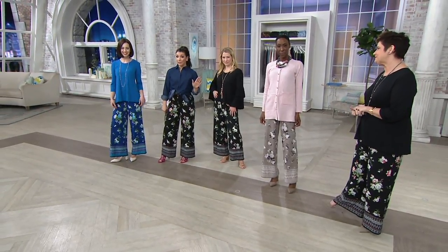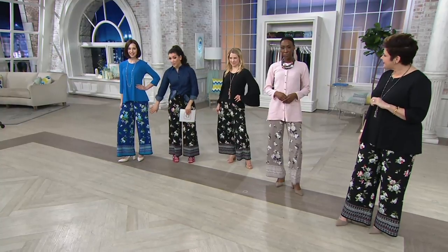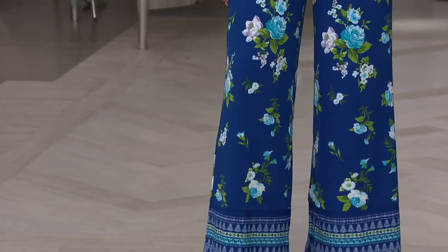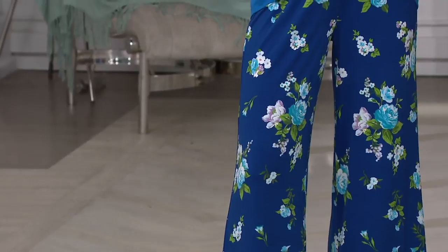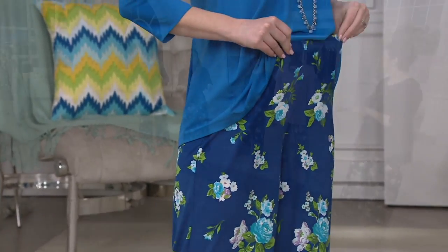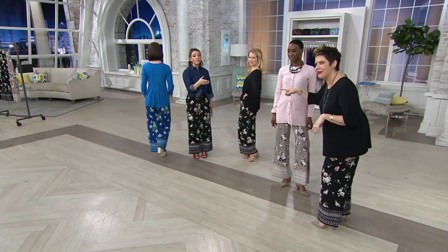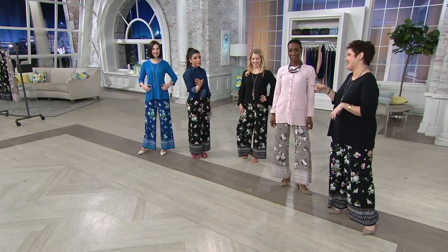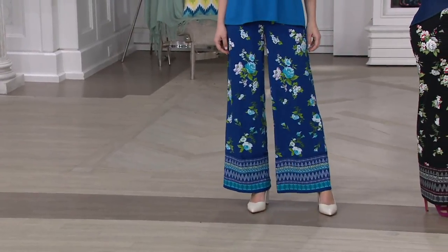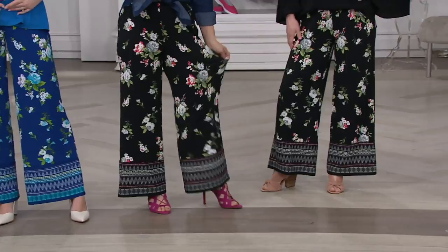A couple reminders: already 500 spoken for. Extra, extra small through 3X — taupe, black, or the navy. If you want to make sure you get your size and color, this is also the last day at this low price as well as the easy pay, which goes up at end of day. If you're anything like me, the day gets busy — just get it in your cart. I had that happen: the colors I wanted had sold out. So don't let that happen to you. Make sure you check out so you get your first pick in the size you're looking for.